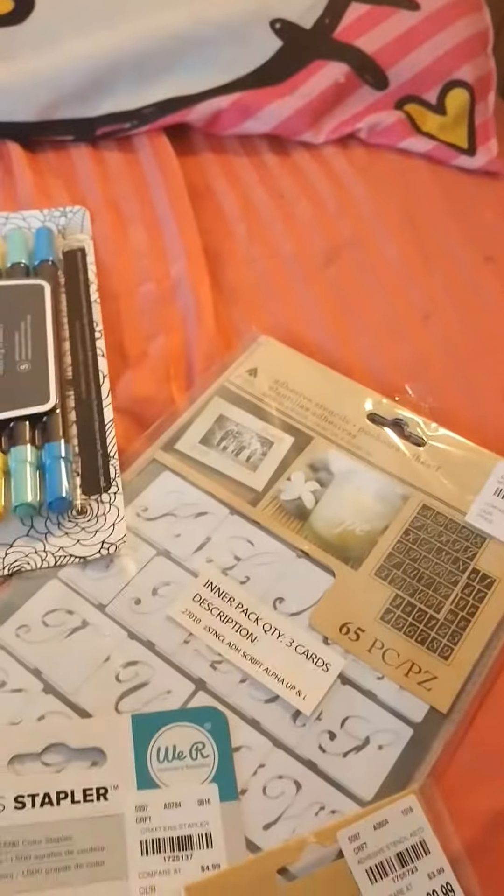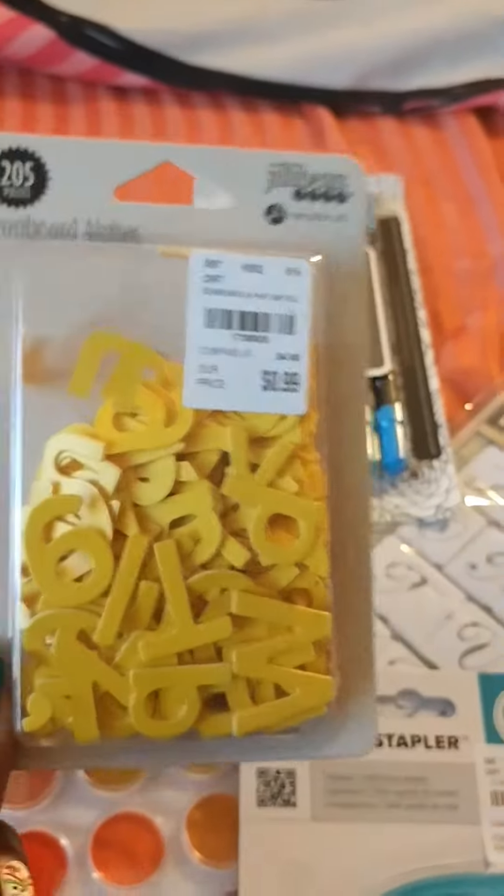$4.99 for these babies. Let me give you prices — $3.99 for these. These were $0.99. Insane. $0.99.